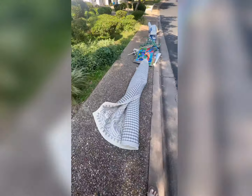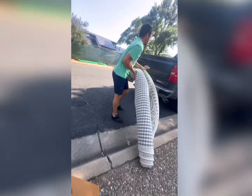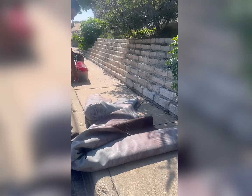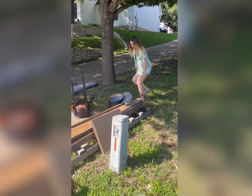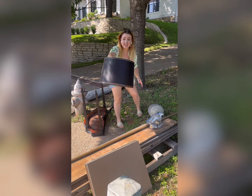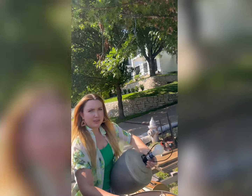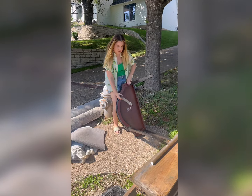My husband found a T-post for his man cave, I found some more art, and then we took this rug — we're going to have a rug cleaning day, clean it, dry it at the car wash, and resell it. We also grabbed this long rubber mat I figured was for landscaping and thought we could reuse it. It was so heavy, but we grabbed it.